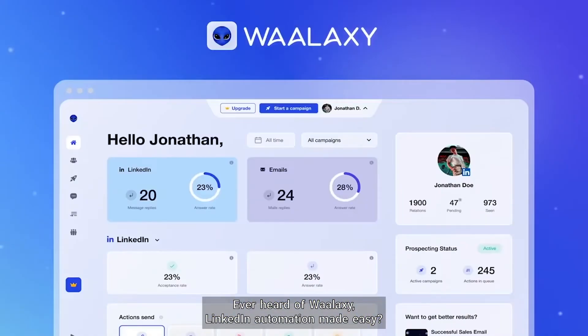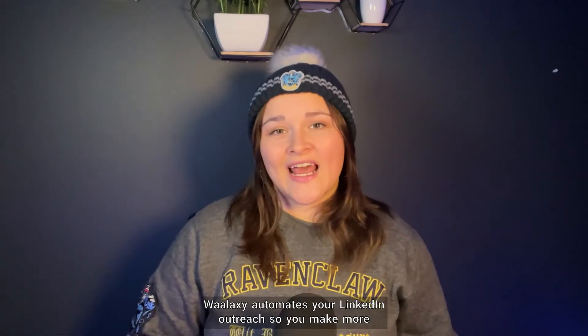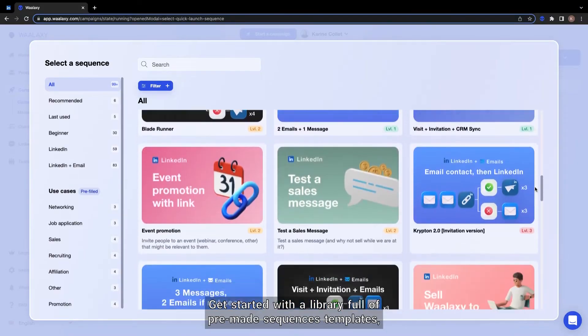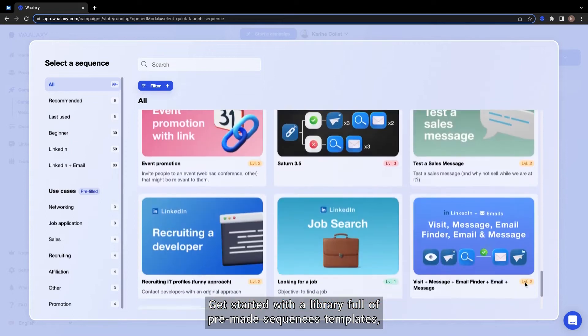Ever heard of Wallaxi? LinkedIn automation made easy. Wallaxi automates your LinkedIn outreach so you make more valuable connections faster. Schedule weeks of prospecting in just 30 minutes. Get started with a library full of pre-made sequence templates.